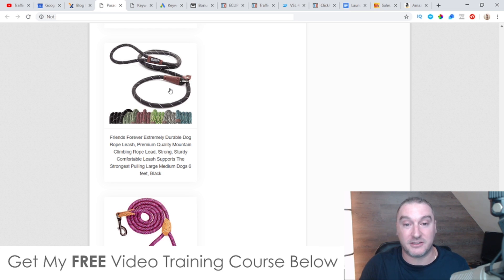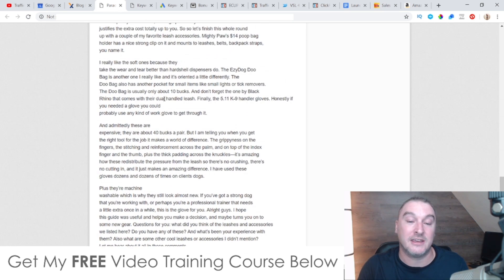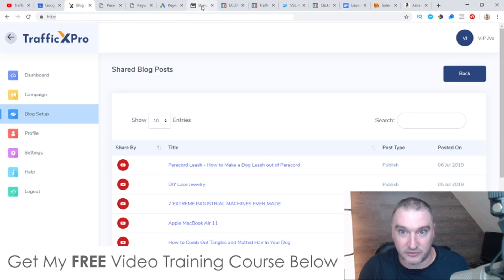All you need to do is go and make as many blogs as you can on different niche topics. They're going to go onto your blog, start ranking in Google, and start bringing in passive income for months to come. This is by far the easiest way to set up an Amazon niche site.